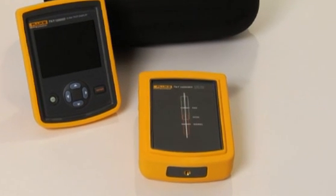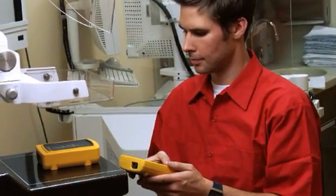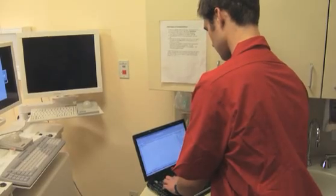The TNT-12000 is small, portable, and wireless. It's easily transported into the imaging room, sets up in seconds, and all results are instantly available on the handheld display or on the user's laptop.